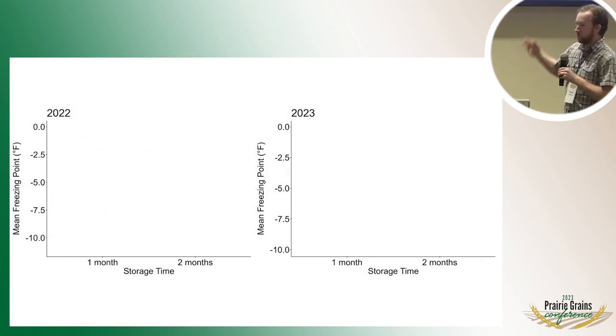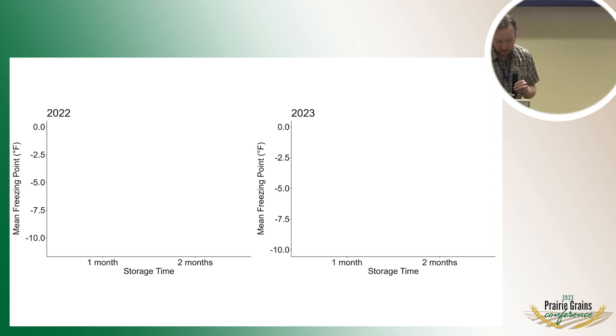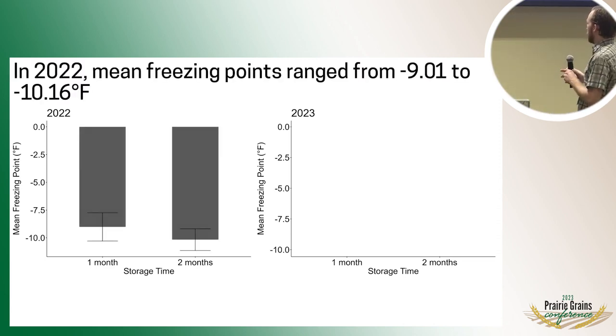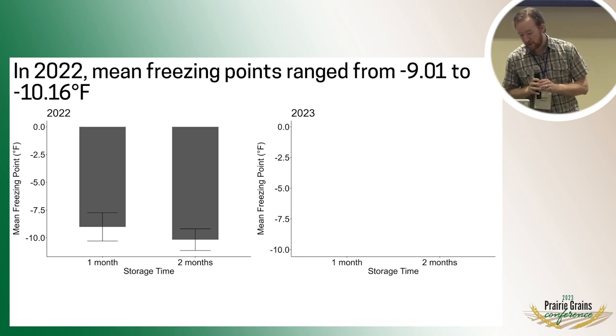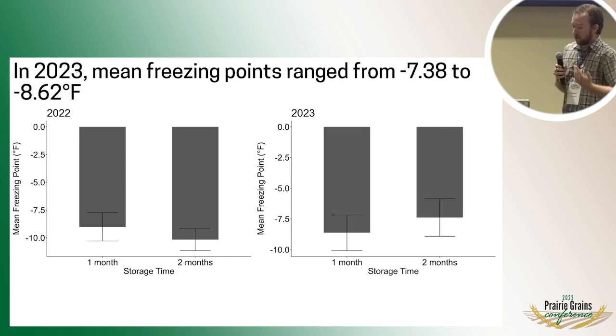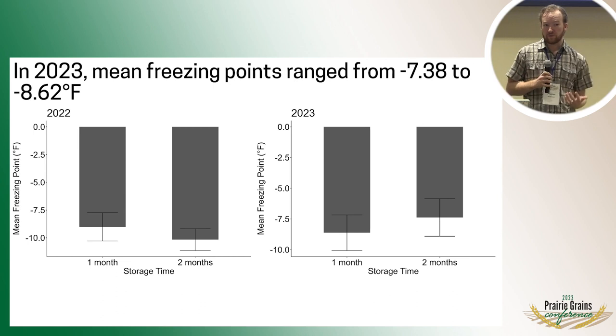On the y-axis of these graphs we have the mean freezing point that we measured, going down into the negative temperatures, and then we have our one and two month storage times. In 2022, we saw mean freezing points around negative 9 to negative 10 degrees, with standard error bars. In 2023, it's not too different — more of a negative 7 to negative 8 range. Taking a look at the error bars, there is a lot of overlap. Statistical tests didn't show any differences between the one and two month timepoints, so no evidence of adaptation over time.